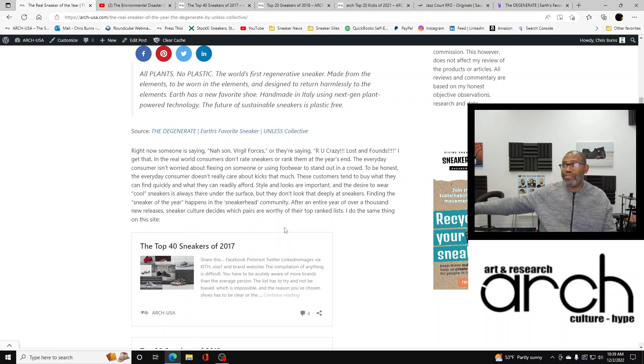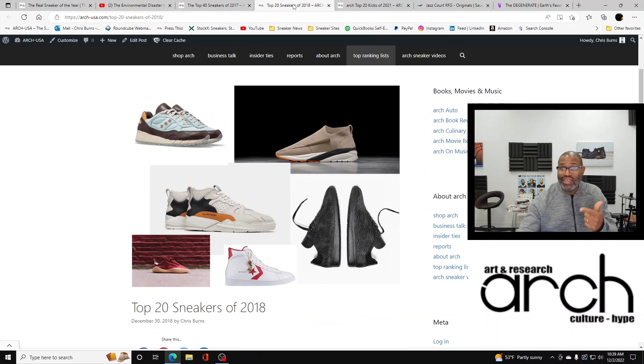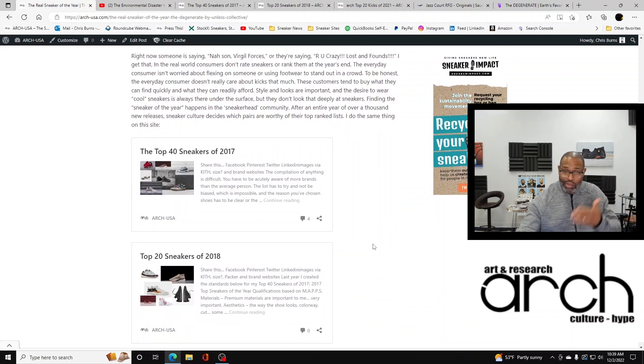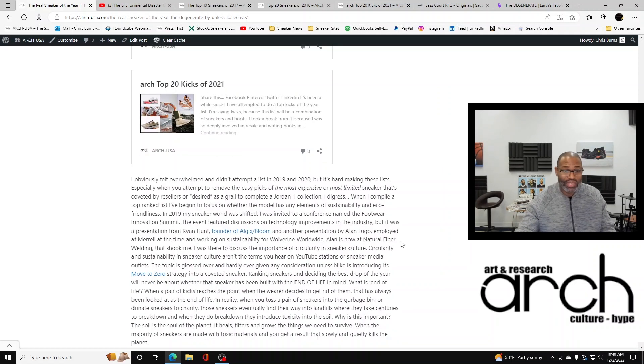Every year, after an entire year of over a thousand new releases, sneaker culture decides which pairs are worthy of their top ranked list. I can't act like I don't do it — I do it on this site as well. Here's my top 40 sneakers of 2017, my top sneakers of 2018, and my top sneakers of 2021. I give you qualifications because I'm a part of this culture. As much as I like to be on the business side, I'm a part of the culture. I skipped 2019 and 2020 mainly because I was overwhelmed — it's really hard making these lists, especially when you attempt to remove the easy picks of the most expensive or most limited sneaker.